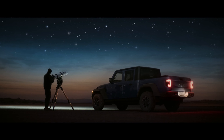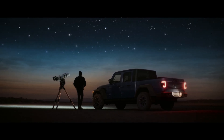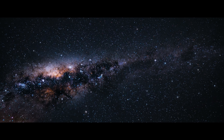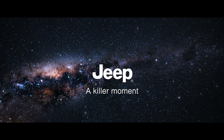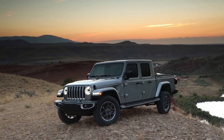Discover the incredible power of the 4xe, with as much as 375 horsepower and 470 lb-ft of torque — set to surpass even the mighty 5.7-liter Hemi V8 engine. And it's a game-changer in efficiency too: imagine traveling up to 21 miles on electricity alone, with an EPA rating of 49 miles per gallon equivalent.